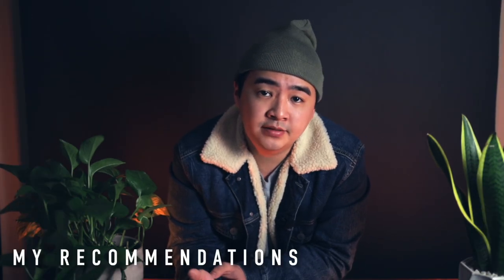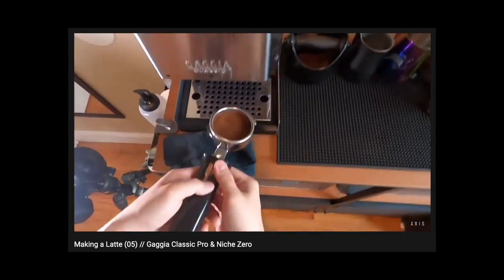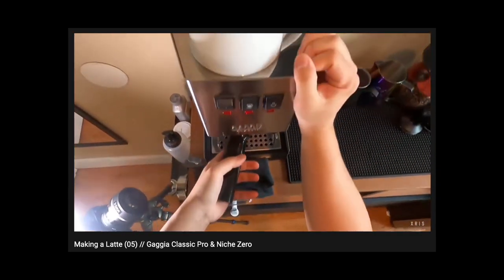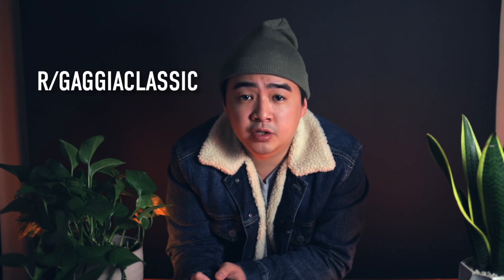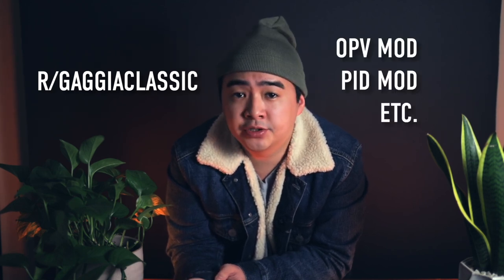For the entry-level prosumer machines, you have something like the Gaggia Classic Pro — a machine I previously owned — as well as other machines like the Rancilio Silvia. These work much more similar to a typical cafe-style workflow, and you will still need a separate grinder. Something I particularly like about the Gaggia is the huge community supporting it, with a whole range of mods you can do, such as installing a PID or adjusting the pressure using the OPV mod to 9 bars. If properly cared for, these machines can certainly last decades — browsing coffee forums and subreddits, you'll find people posting pictures of their decade-old Gaggia machines.